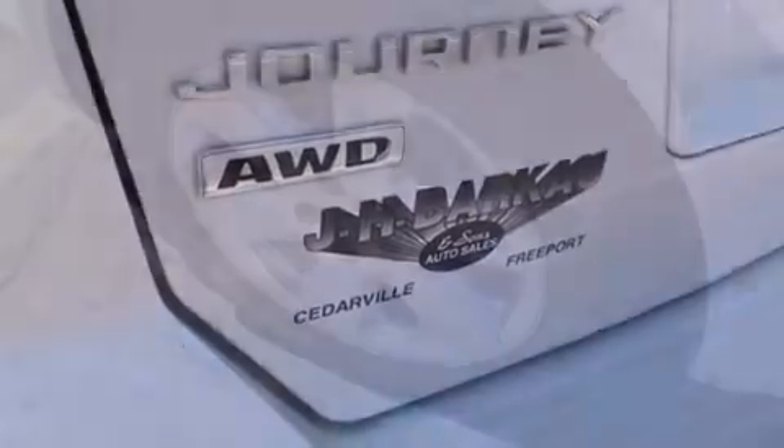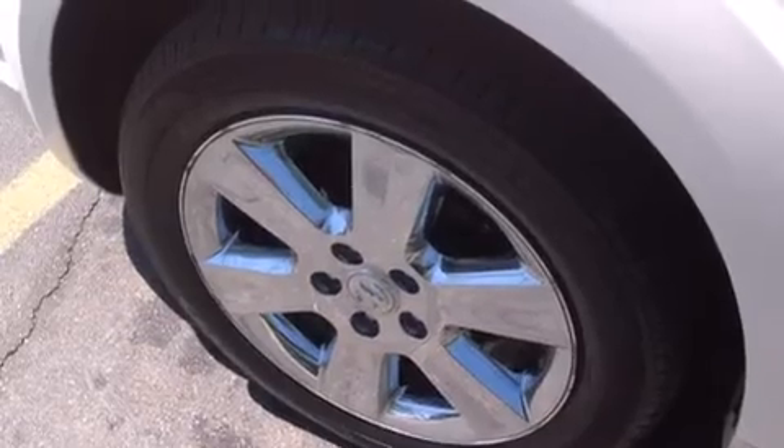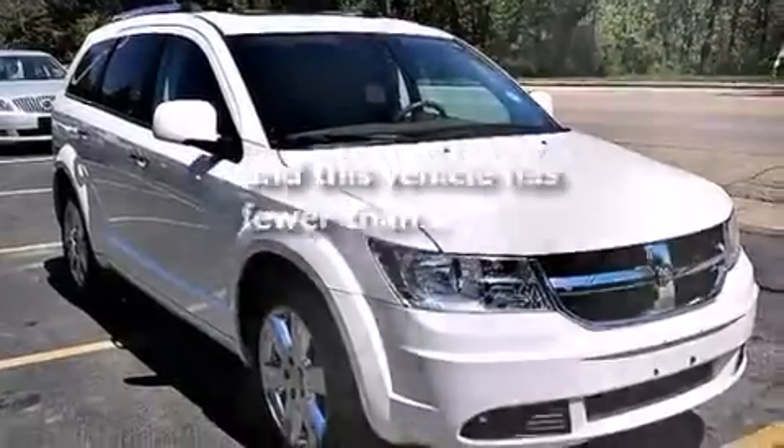Side impact airbags, child seat safety anchors, an auto-dimming rear view mirror — and this vehicle has less than 49,000 miles.